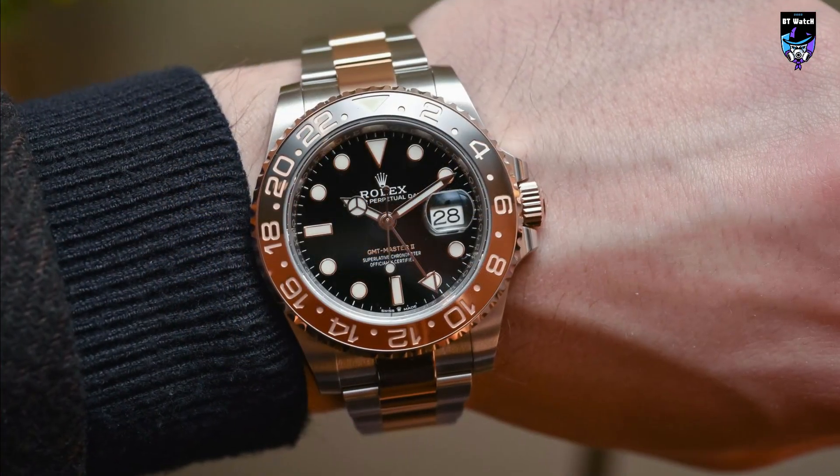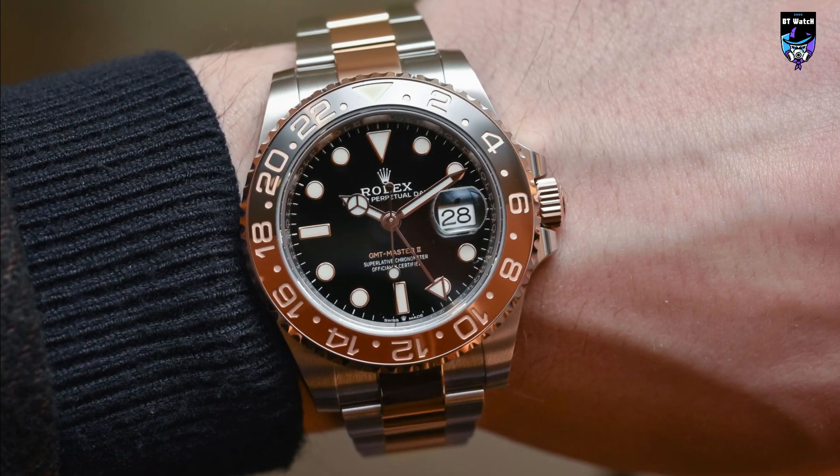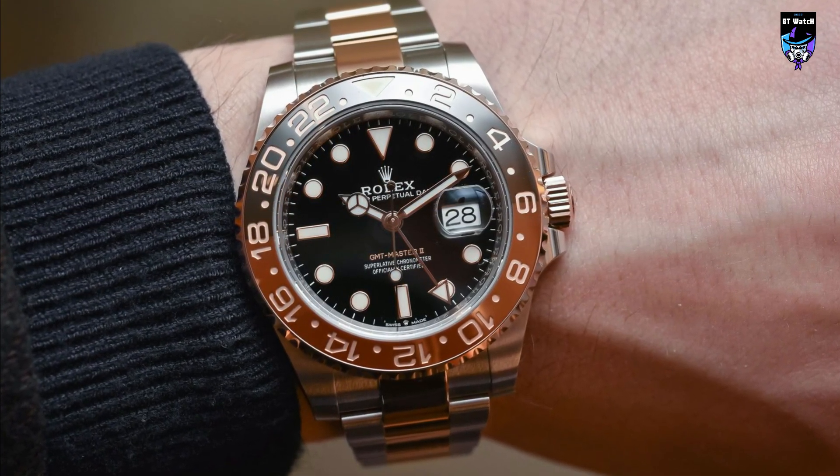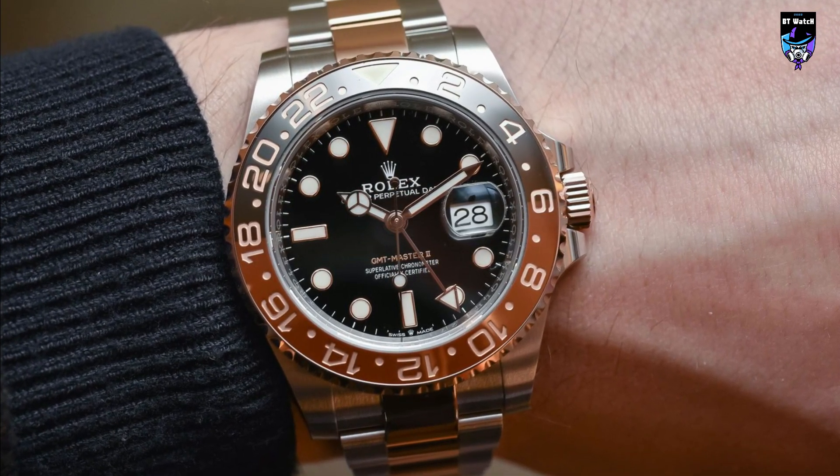It is available in a variety of materials, including stainless steel, 18-white gold, and a combination of the two. The watch is water-resistant to 100 meters and comes with a mesmerizing oyster bracelet.